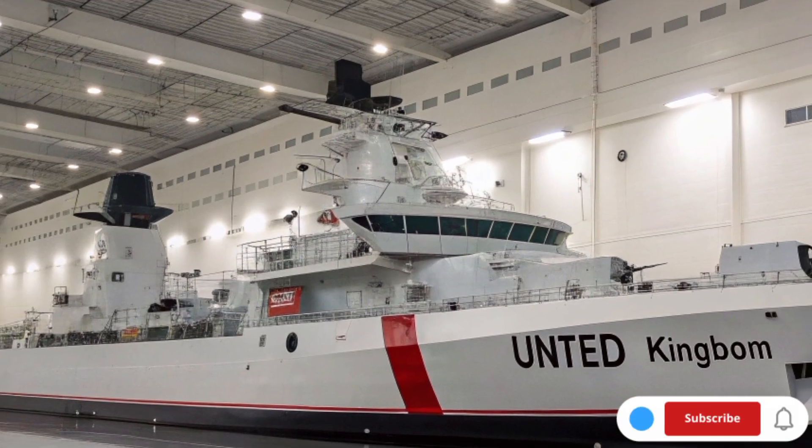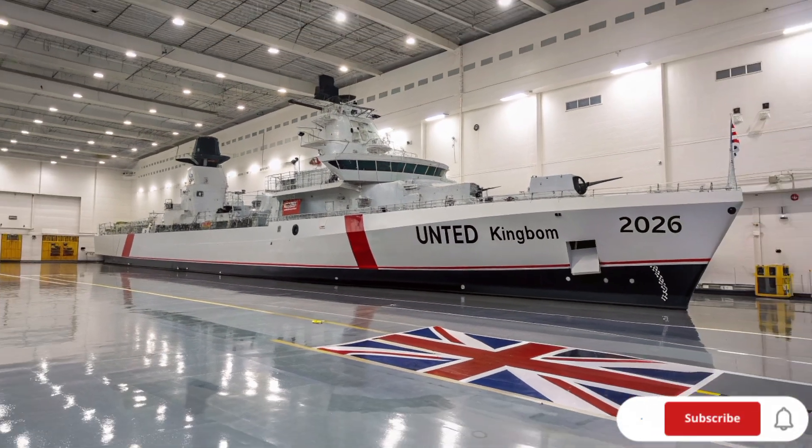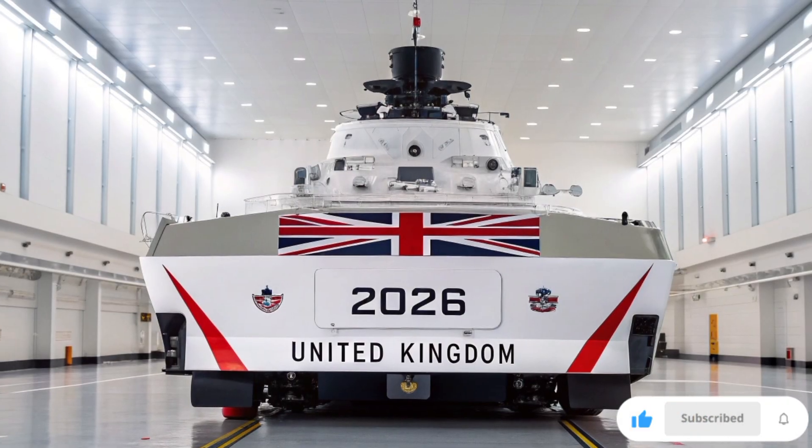Camera sweeps across the flight deck, jets soaring in slow motion, engines roaring, as the Union Jack waves proudly in the background.